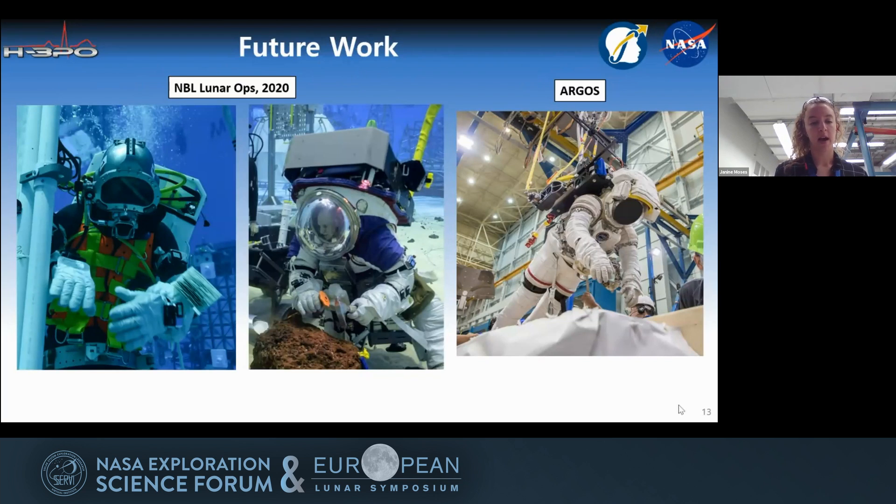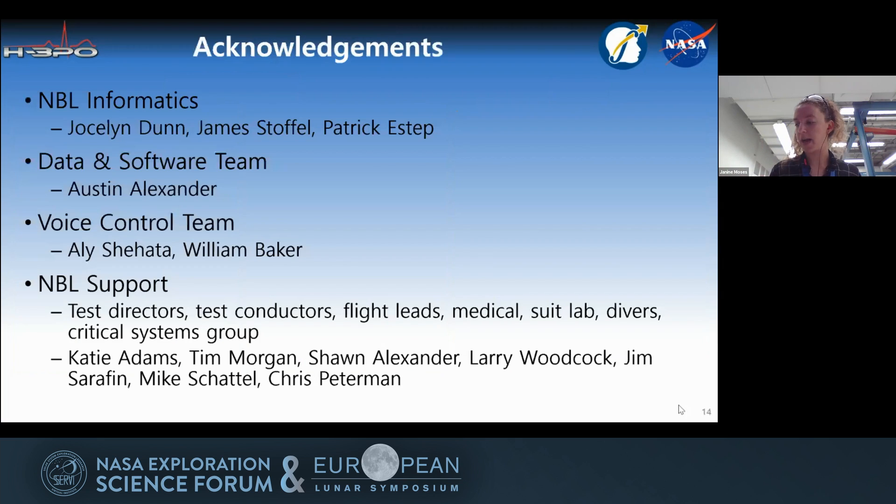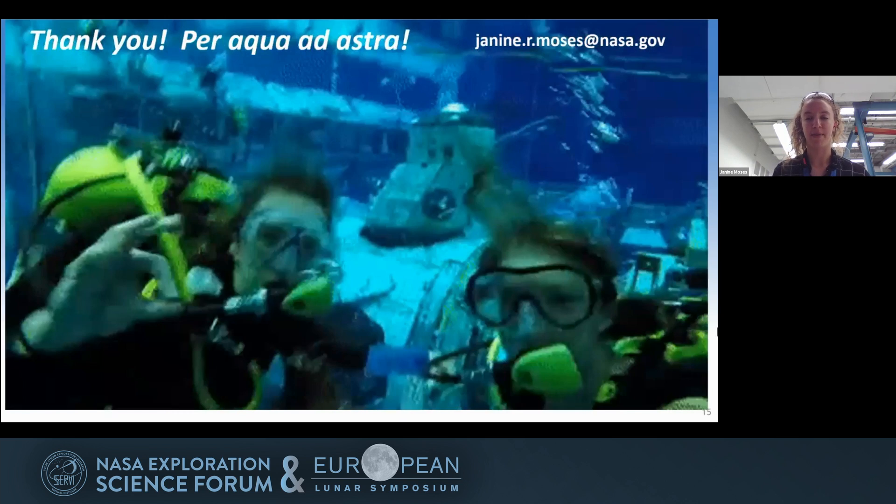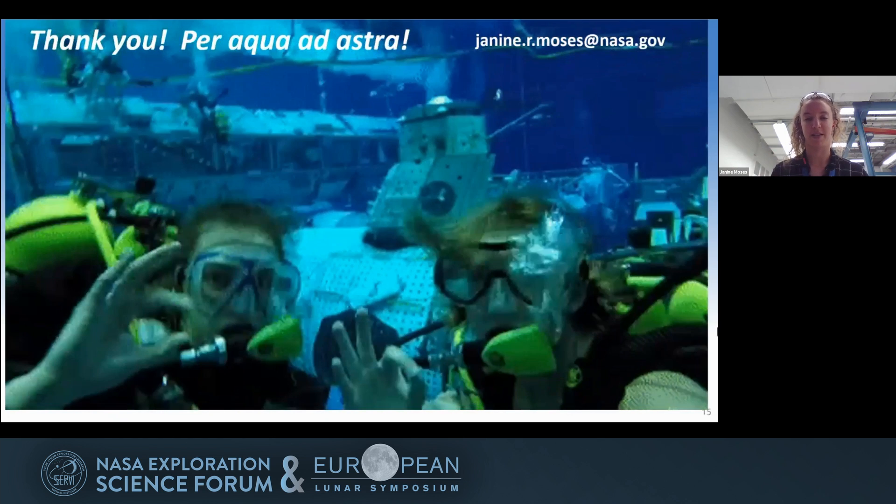In terms of what's next, this summer we're currently testing. We have a test on Friday at the NBL, and we're adding additional display modes and hoping to extend this application to other environments and other suits in the NBL, as well as environments such as the ARGOS — the Active Response Gravity Offload System — that will be used for future Artemis training. I want to acknowledge all of these groups; we could not have done this without your help, enthusiasm, and mentorship. Thank you very much. This is a gif of Ruby and I at the NBL a couple of days ago after we were testing some HMD hardware.